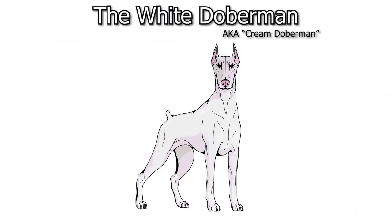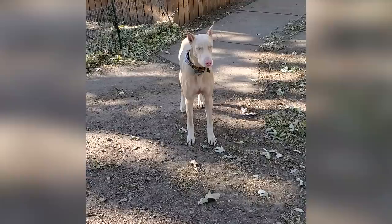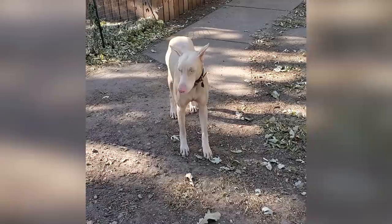First off, what are these dogs — are they albinos, are they white dogs? Well, these dogs are actually technically kind of a light cream color. They do still have lighter colored spots in the areas that most Dobermans have rust colored spots, namely on the muzzle, throat, chest, legs, and just beneath the tail.